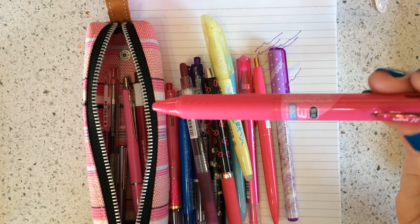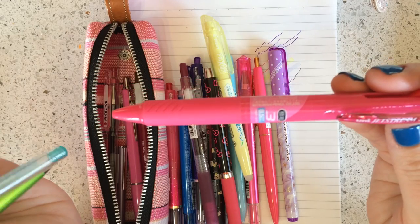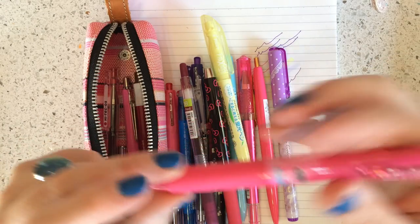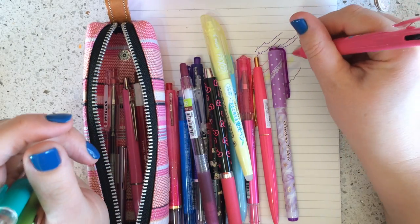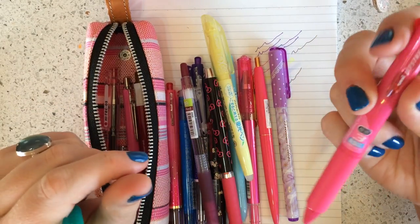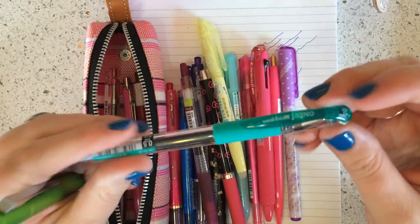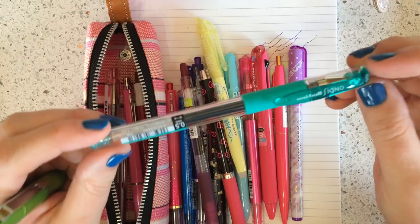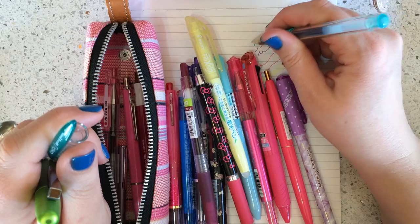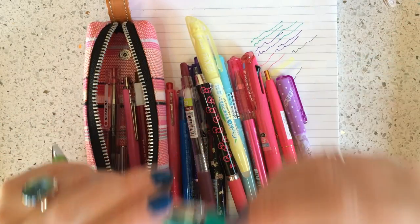This one is the Jet Stream 3-color in 0.5. I'm really excited because they finally came out with a Jet Stream 3-color in 0.38, which we're stocking really soon. I like really really fine pens, and the 0.38 is obviously going to be even finer, which is awesome. It's a really pretty multi pen but it's not too bulky. Here's another Uni Ball Signo DX in 0.5 emerald — I think it's a pretty color but I don't use it much.